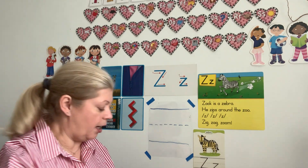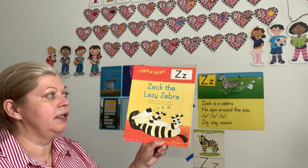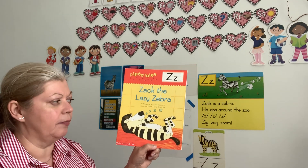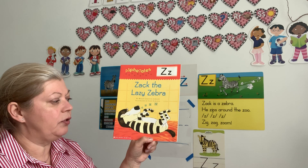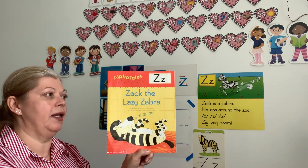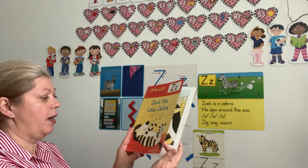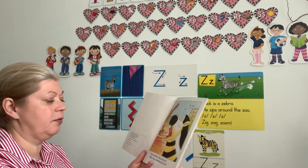We're going to start also with our story. I have a story about Zach the lazy zebra. I wonder why Zach is sleeping and snoring all the time. Let's find out! Zach the lazy zebra — let's listen for all the words with letter Z.